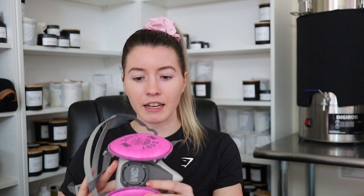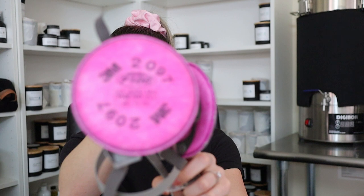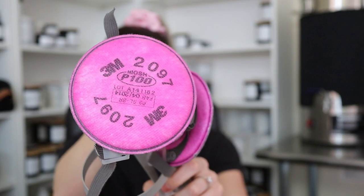The first thing I wanted to talk about is the respirator that I use. This is the 3M brand, and the filters I choose to use are the 3M 2097 filters. These are the same filters that people have said are not actually going to protect me against the fragrance oils that I potentially could be inhaling and breathing in all over the place in my apartment.